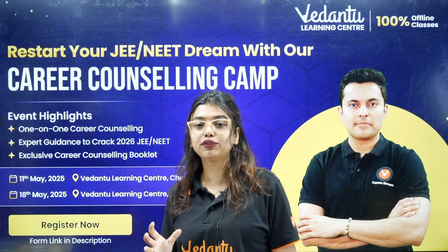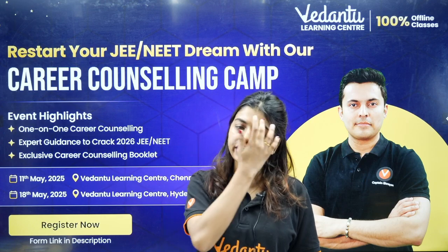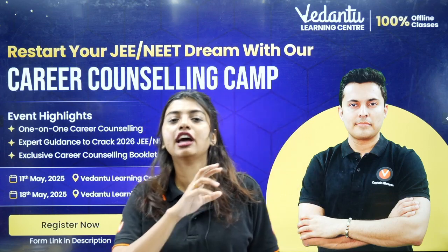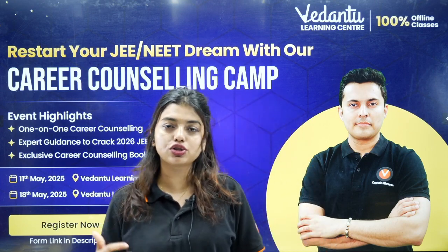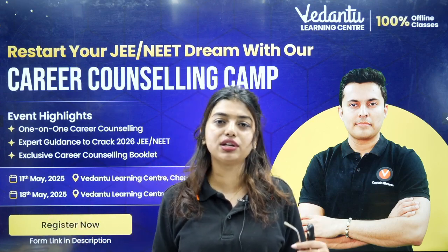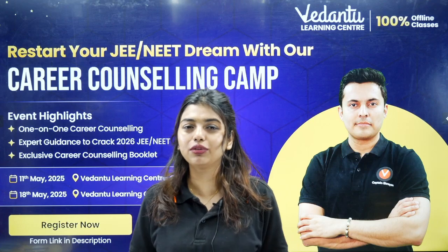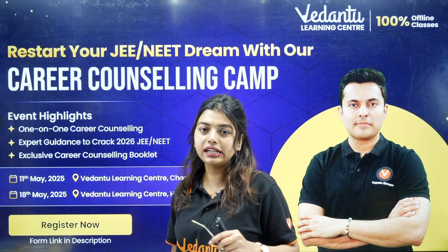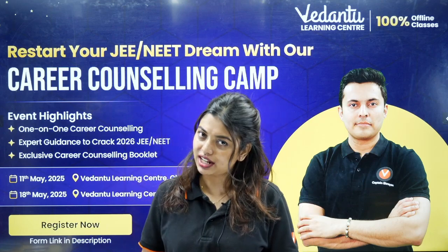We are coming to Chennai on the 11th and to Hyderabad on the 17th or 18th. All you have to do is click the link in the description box and fill in your details. You will get to meet all of us, receive career counselling, and talk with us — because you have been with us for your entire NEET journey. Meet us, talk to us, take photos at the Chennai Annanagar and VLC centres on the 11th. We will confirm the Hyderabad date on the Vedantu Neat English Telegram channel.